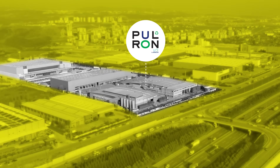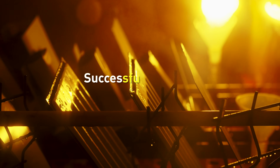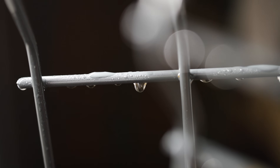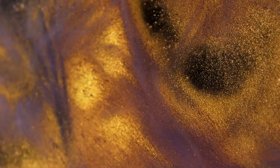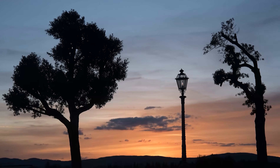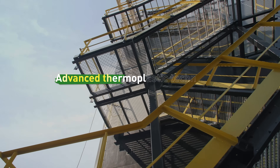Pulron delivers reliable performance in harsh conditions: UV resistance against prolonged sunlight, corrosion resistance in saline environments, and mechanical strength against chemicals, impact, and abrasion. It maintains flexibility down to minus 60 degrees Celsius without compromising adhesion. And with its repairable structure, it offers peace of mind.